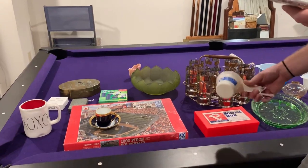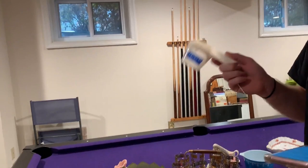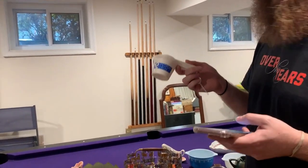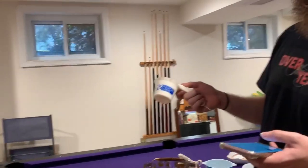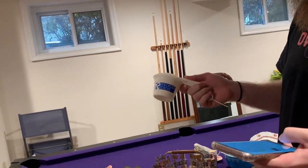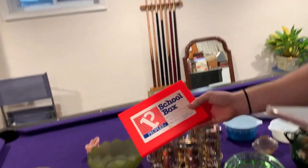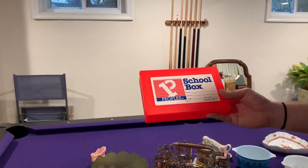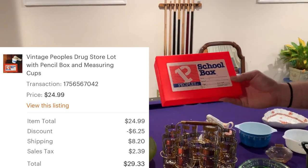Next up is a People's Drugstore lot combo. For those of you who are too young to remember — in the DMV area, CVS used to be called People's Drugstore. We have a set of measuring cups from People's Drug, and also a People's Drugstore little pencil box. This lot sold for $29.33 after shipping and discount.